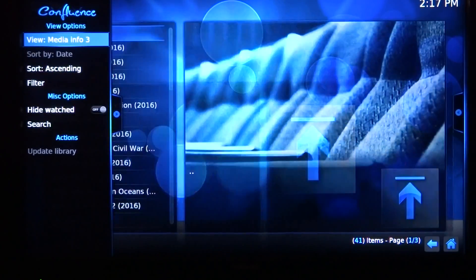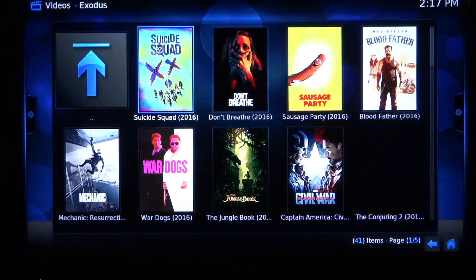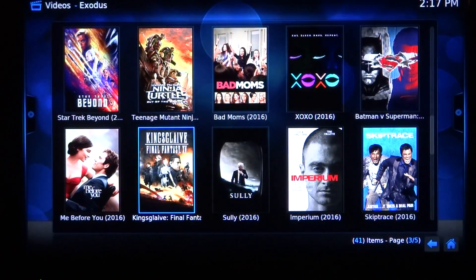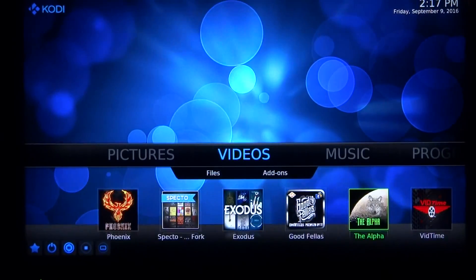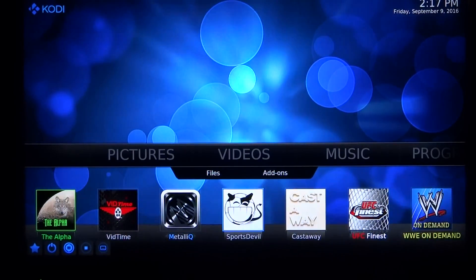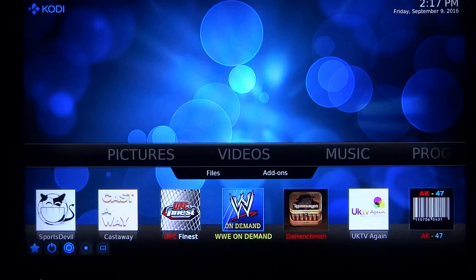Let me change the view for you to make it perfect — this is how you will get it. With this view, all these movies are ready to go, ready to play right now. Just wanted to show you in theaters — Exodus is a great add-on. VidTime, Sports Devil, latest one, always working. Castaway, Metallic, Super Search, UFC Direct — UFC Finest which has all the pay-per-views and any archive of any UFC show or event you want to see.